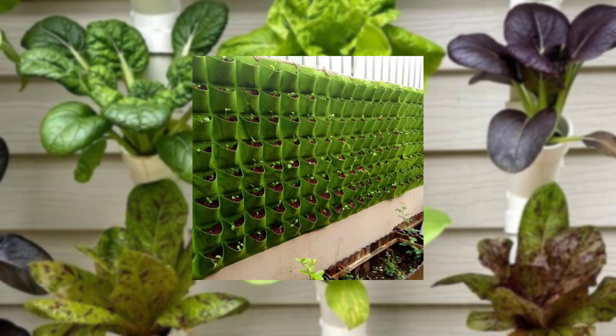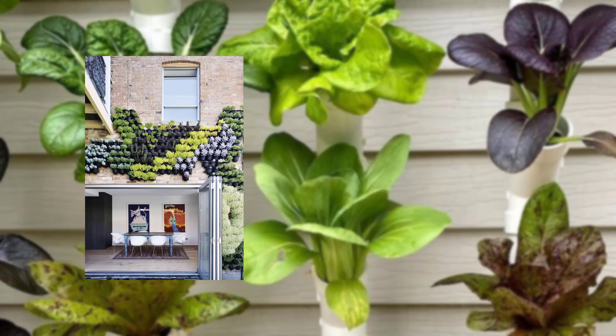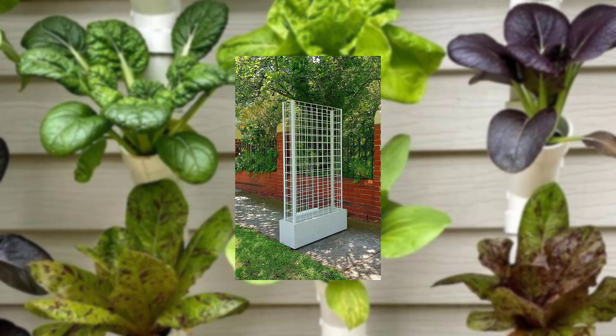Create a vertical garden to maximize your space. Incorporate vertical garden techniques, utilizing trellises, hanging baskets, and wall-mounted planters to make the most of every bit of available space.